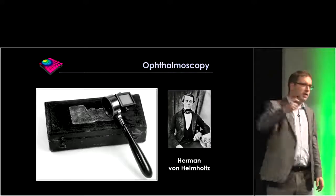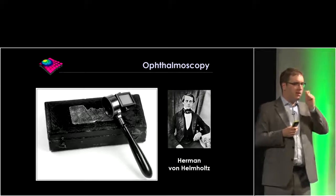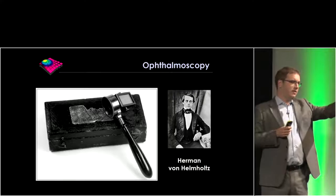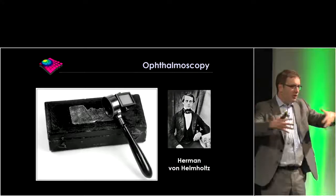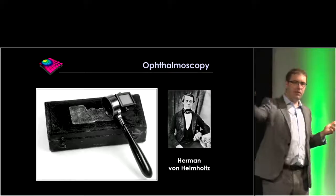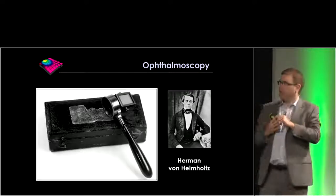I thought it would be interesting to give a historical perspective alongside the clinical one. Many of you will recognise this — an ophthalmoscope, a direct ophthalmoscope. This was invented by von Helmholtz in 1851. Until this was invented, it wasn't possible to look through that dark keyhole at the back of the eye. So until people died and you could examine post-mortem eyes, you couldn't see what was going on. If people lost their sight, there was no way to explain it in the majority of cases.